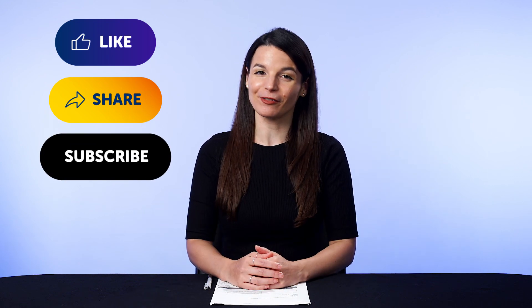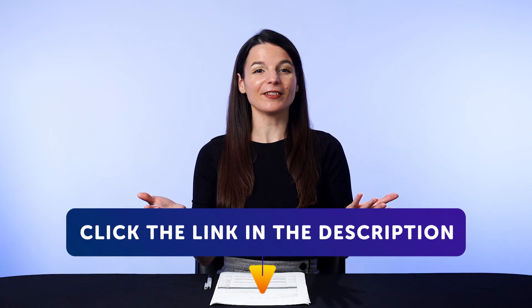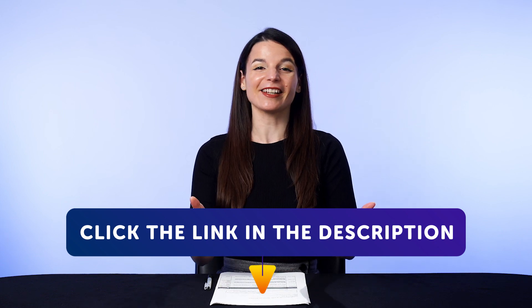Subscribe to our channel — we release new videos every week. And if you're ready to finally learn language the fast, fun, and easy way and start speaking from your very first lesson, get our complete learning program. Sign up for your free lifetime account right now by clicking the link in the description. See you next time. Bye!